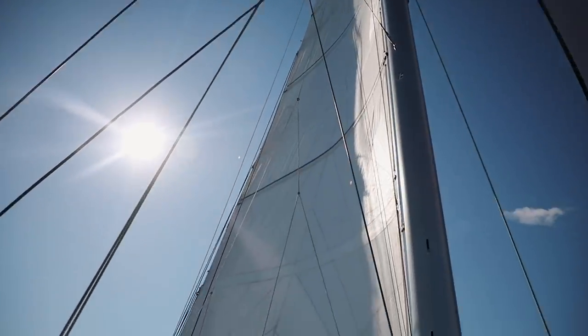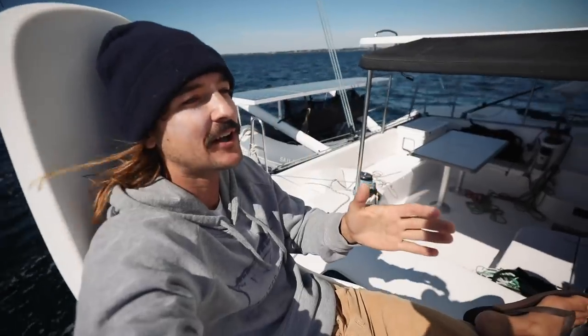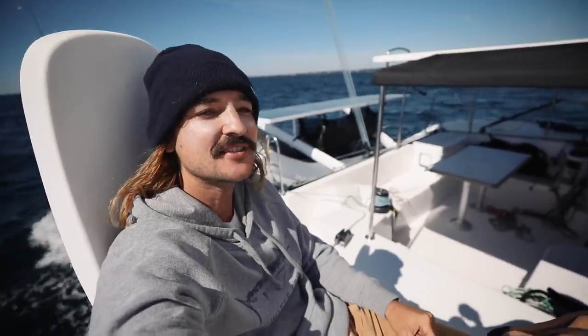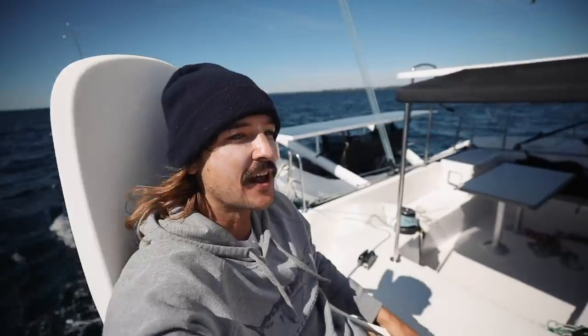We're back out on the water. This is where we're supposed to be. It was pretty awesome spending a bit of time in Newport, but when you get back on the water, it is just so good. There's wind coming from here, which is where the land is, so there's almost no waves. We're hammering along on a beam reach, and this is just absolutely fantastic.